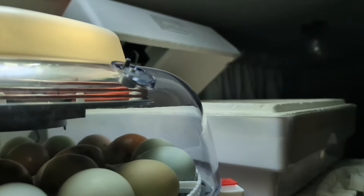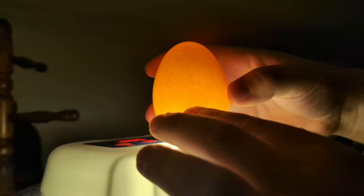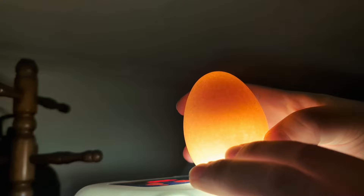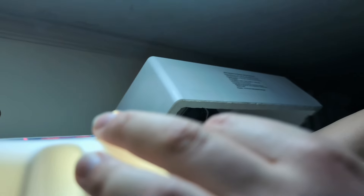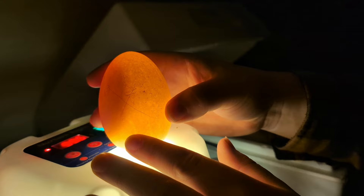That one doesn't look like it's got anything — I don't see any veins. We're gonna give it another day but we'll probably throw this one out. It's just not having any sort of development, and you guys will see the difference when we look at another one.